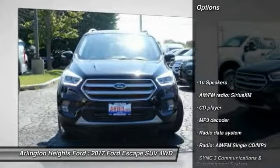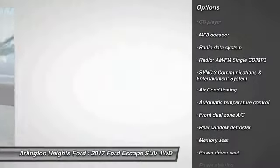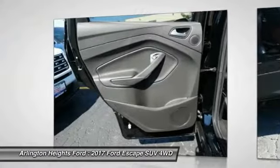Here are some of this vehicle's great options: power passenger seat, traction control, dual airbags, air conditioning, power steering, four-wheel disc brakes, universal garage door opener, security system, electronic stability control.